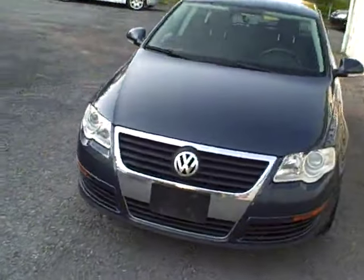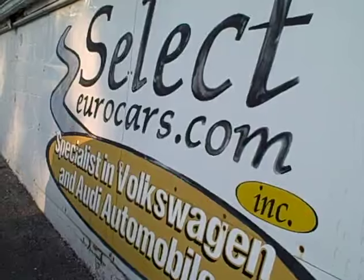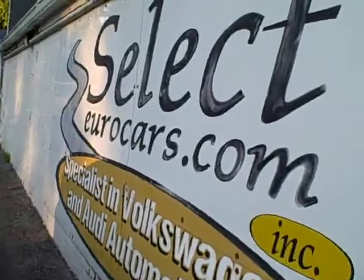That's just plain outstanding, and available here at Select Eurocars, where we've specialized in Volkswagen and Audi for over 36 years, and we're open 7 days a week.